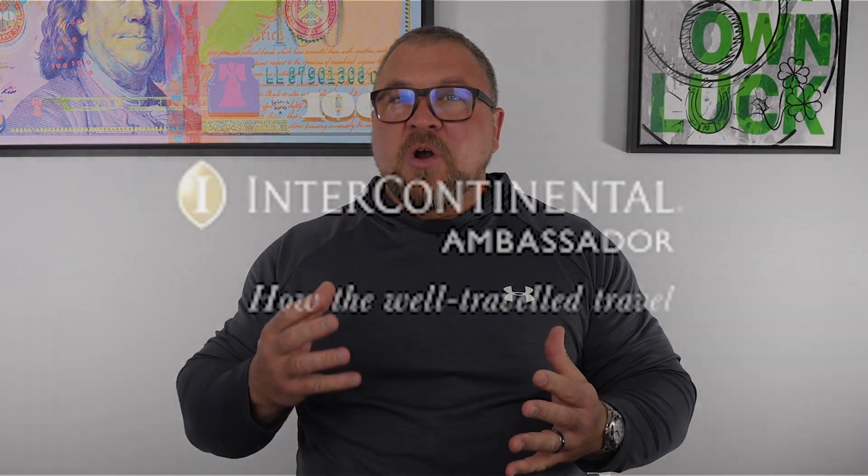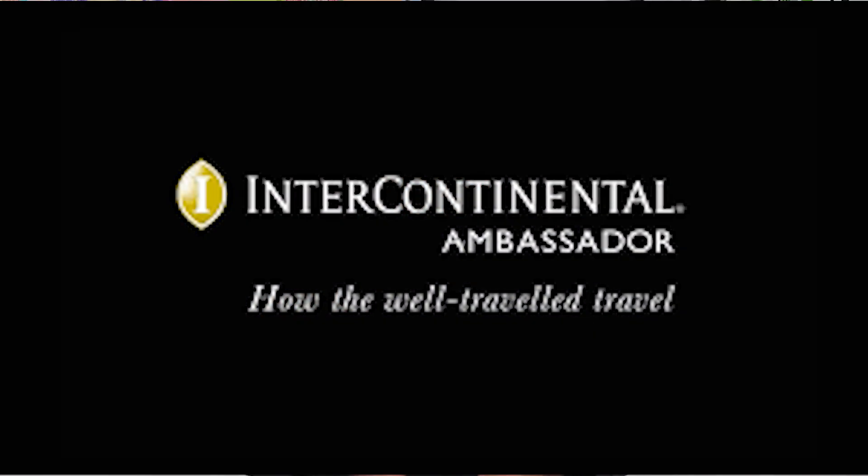Luke here from Luke's Points and Miles. Today I want to talk about the underrated underdog that is the IHG Rewards One program, and specifically we are going to talk about the Ambassador Program. I recently signed up for this program, and today I want to see whether it actually makes any sense for any of us.